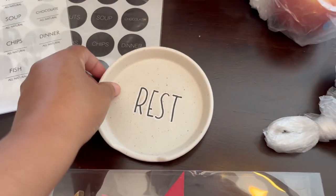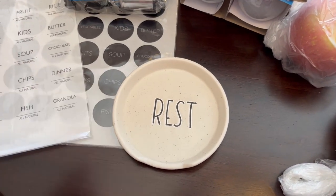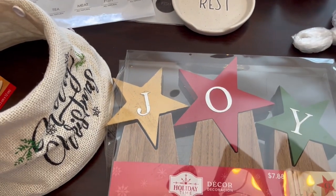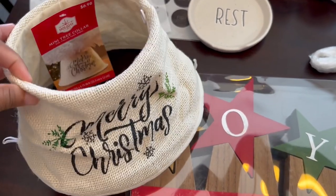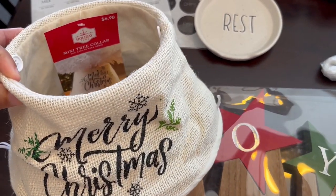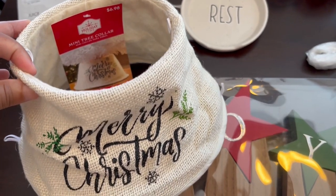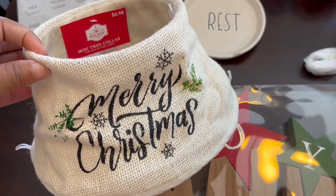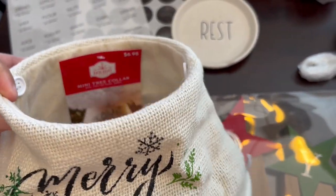I saw this cute little spoon rest and it was on sale — I think it was a dollar fifty. And then I went into their Christmas section. I love Christmas, I don't care — I know some people think it's too early, but I saw this mini tree collar. I have a little countertop Christmas tree that I'm going to put in the kitchen, and I think this will work with it. I grabbed that — it was $6.98.